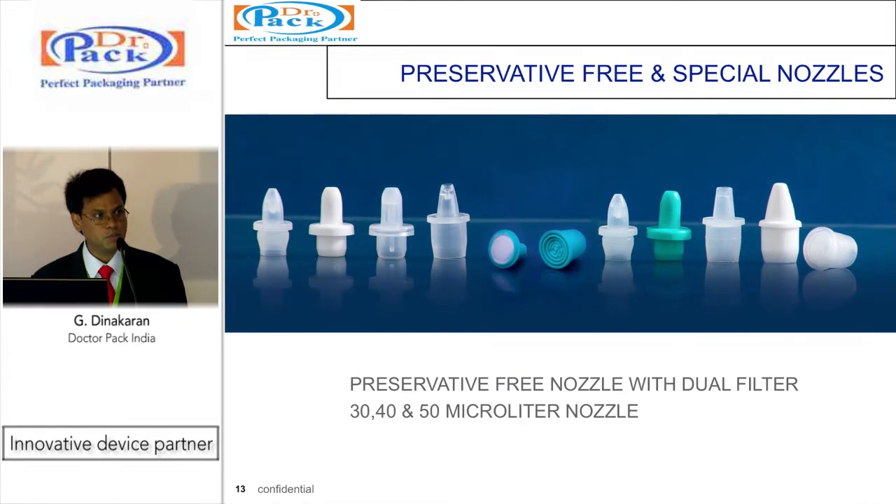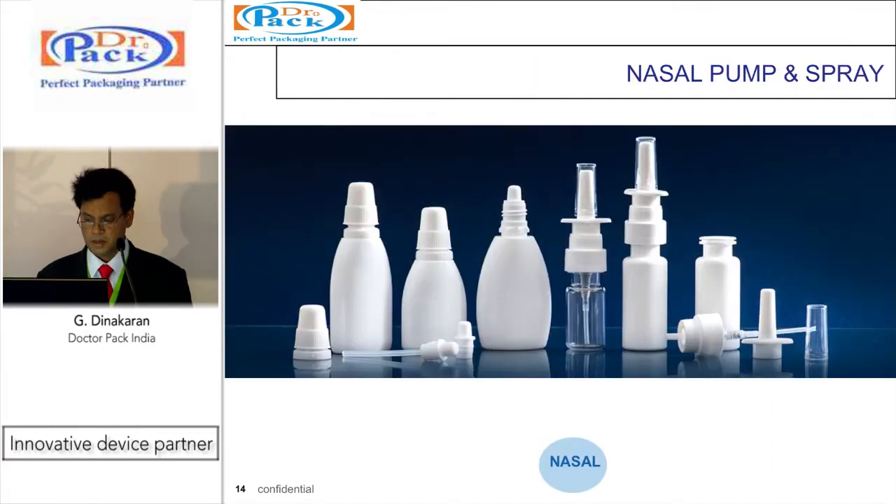We have special nozzles for different dose counts, even up to 100 microlitre. We have a simple preservative-free concept where a dual filter is placed into the nozzle. The flow is regulated through a special flow pattern which can deliver 30 to 100 microlitre, eliminating the use of preservatives in ophthalmic packaging. We also have nasal spray from 20 ml to 30 ml, as well as a nasal pump which can deliver 30 microlitre up to 150 microlitre, with different actuators available.